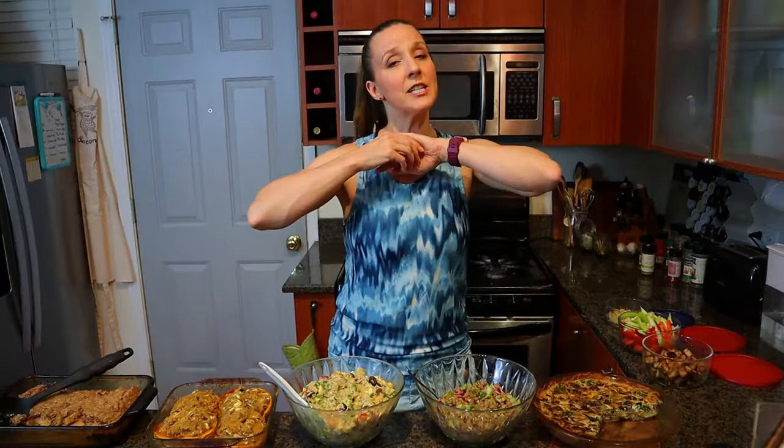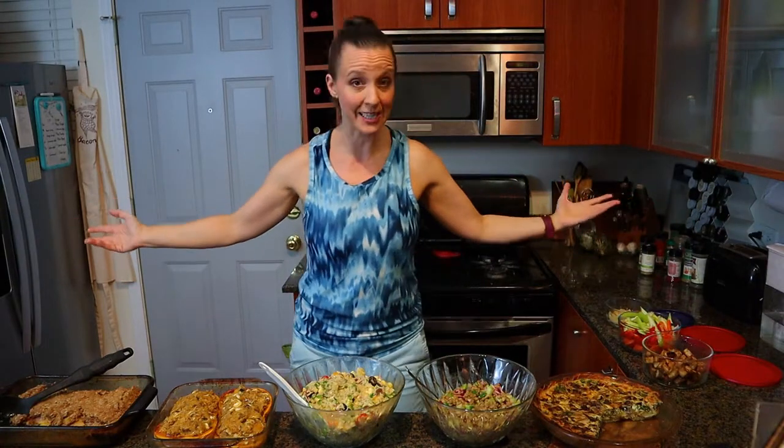When I'm meal prepping I think about all three meals — breakfast, lunch, and dinner — and sometimes even snacks, and what my week looks like. Today I just wanted to show you an array of what I did during my meal prep. I'm not going to show you the cooking of these because most of the recipes I've done today are already on my channel.